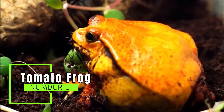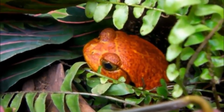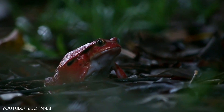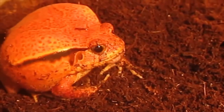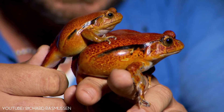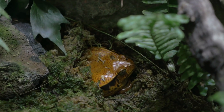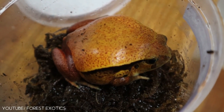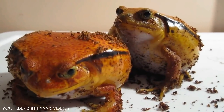Number 8: Tomato Frog. Looking about as ripe and plump as a tomato, this frog is native to the tropical rainforests of Madagascar and was nicknamed after its vibrant red color resembling that of the vegetable. The largest and brightest of the species are usually the females. One thing both sexes have in common is that their bright coloration serves as a warning sign for predators. These frogs spend much of their time buried in the mud under leaves, and when threatened, they secrete a toxic, glue-like substance from their skin which serves as a deterrent to predators — and they also inflate themselves. So while you can look and admire, there's one tomato you definitely don't want in your salad.